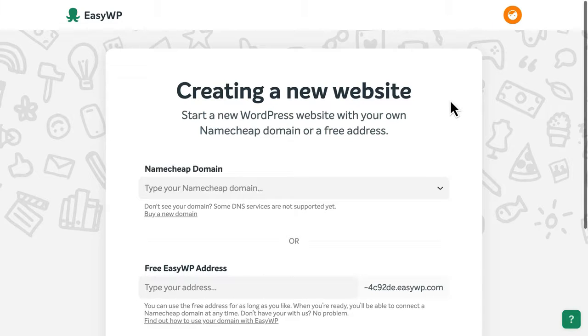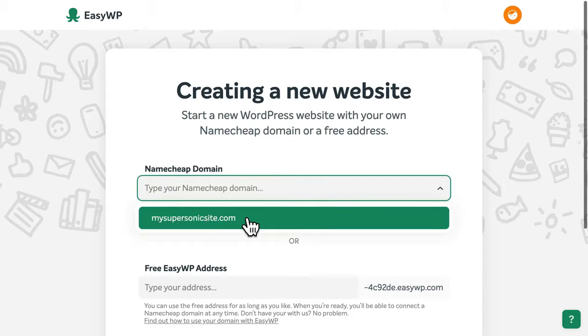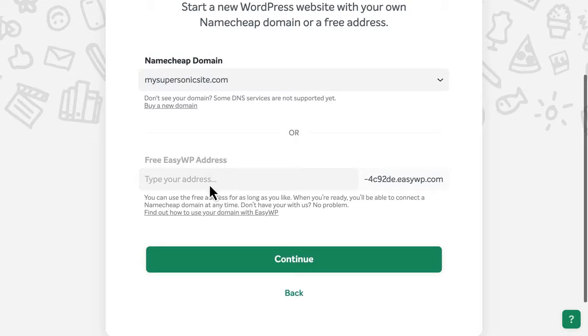Next, choose the domain name you'd like to use for your WordPress website. You can select from a list of domain names you've already purchased from Namecheap, or you can create a free EasyWP address to use as long as you like. You can always change the web address later.